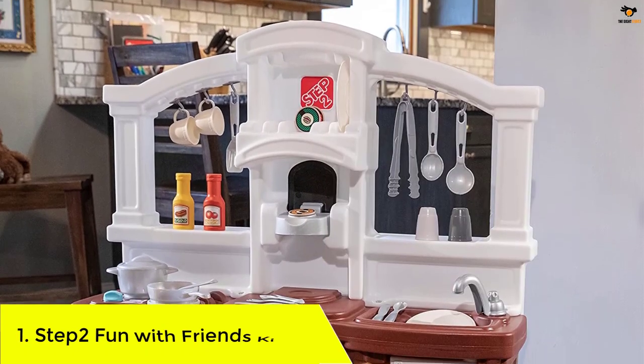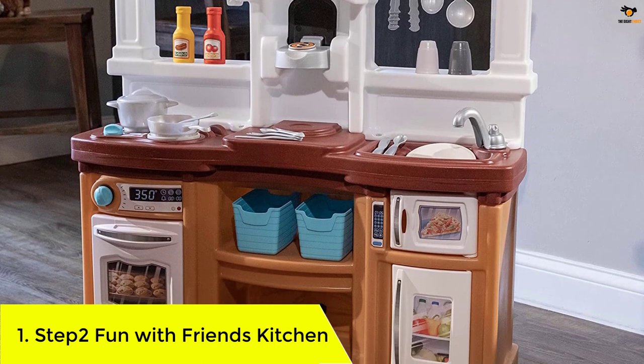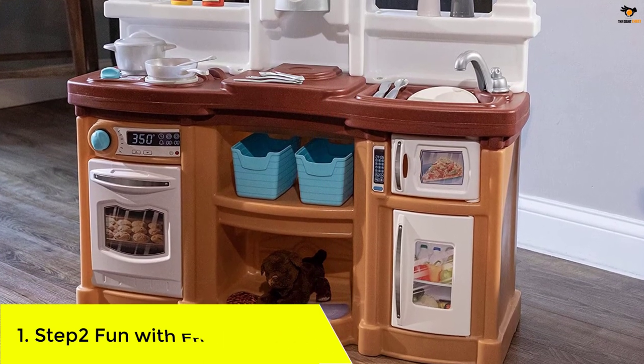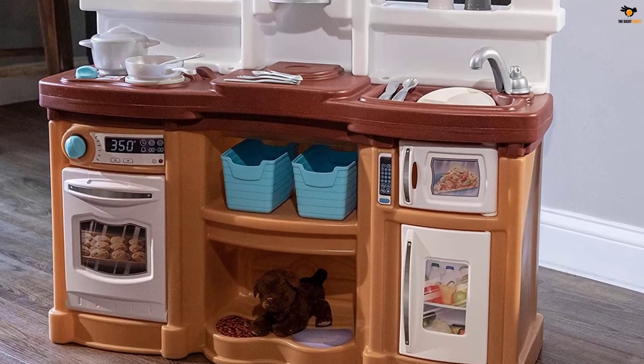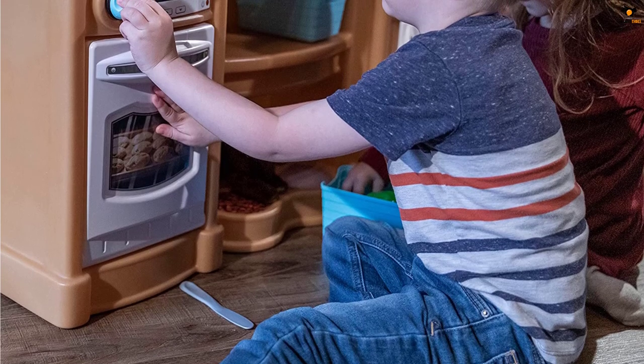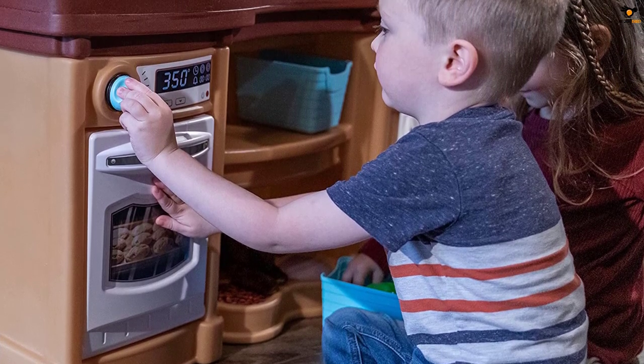Number 1: Step 2 Fun with Friends Kitchen. There are plenty of opportunities for imaginative play with this toddler play kitchen, which includes a coffee station, cooktop, sink, oven, and refrigerator. We loved the design of the Step 2 Fun with Friends Kitchen because it wasn't overly fancy, yet still had a modern style.